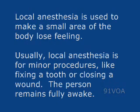Local anesthesia is used to make a small area of the body lose feeling. Usually, local anesthesia is for minor procedures like fixing a tooth or closing a wound. The person remains fully awake.